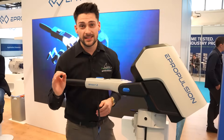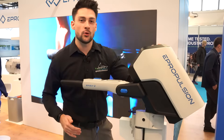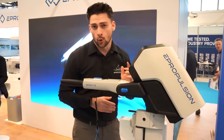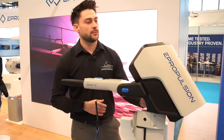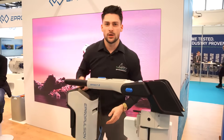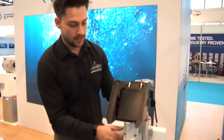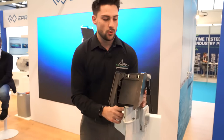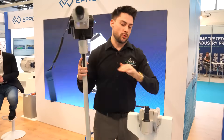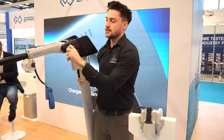We're kicking things off right away with the biggest 2026 innovation, the new ePropulsion Spirit 2. Up here we've got the add-on battery with 1.54 kilowatt hours, and the motor now delivers a continuous output of 2 kilowatts and a peak output of 3 kilowatts. Using a simple click mechanism, you can easily remove the battery located up here. It weighs about 10 kilograms and is really quite easy to carry around. The motor and the bracket can also be separated from each other quite easily.